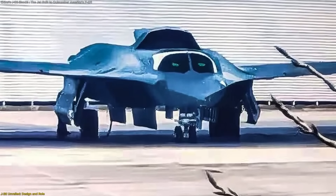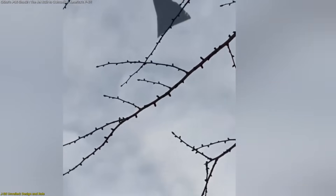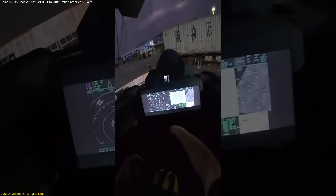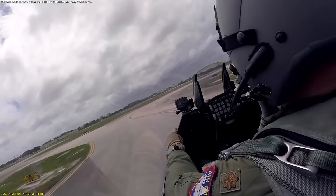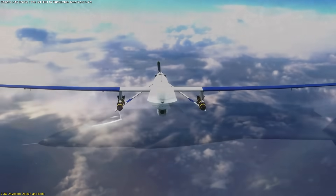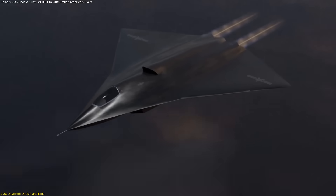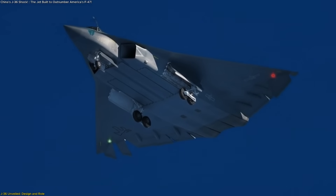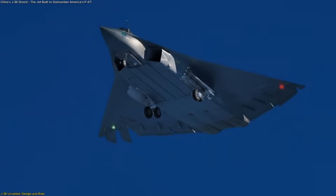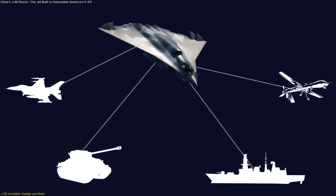One of its most eye-catching features is the side-by-side cockpit arrangement. This design choice slightly reduces stealth but allows more room for avionics, mission systems, and even command functions. A two-pilot crew, working collaboratively, can manage sensor fusion, drone coordination, and advanced electronic systems more effectively than a single pilot. This points toward a role where the J-36 could act as a mission commander aircraft, guiding other fighters, drones, or even larger strike elements.